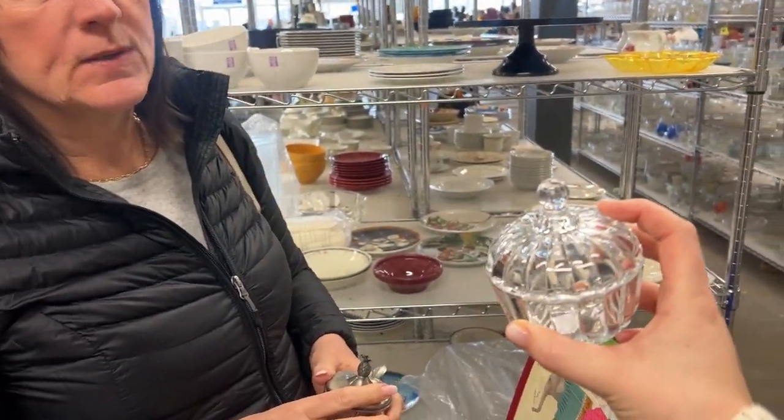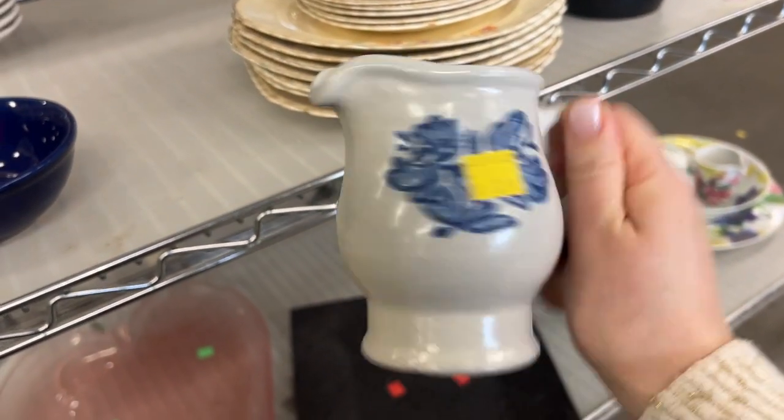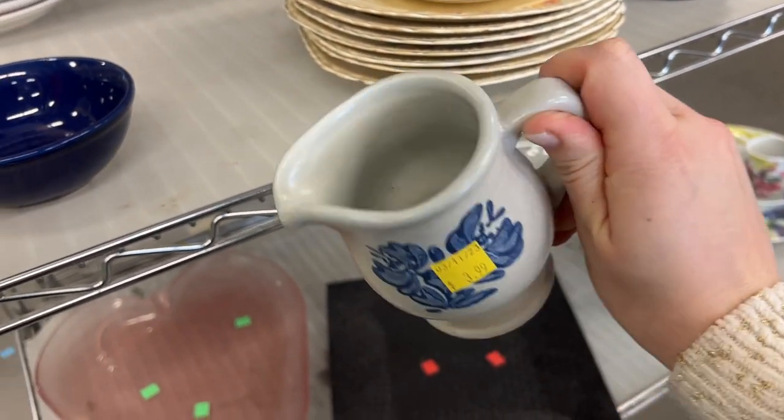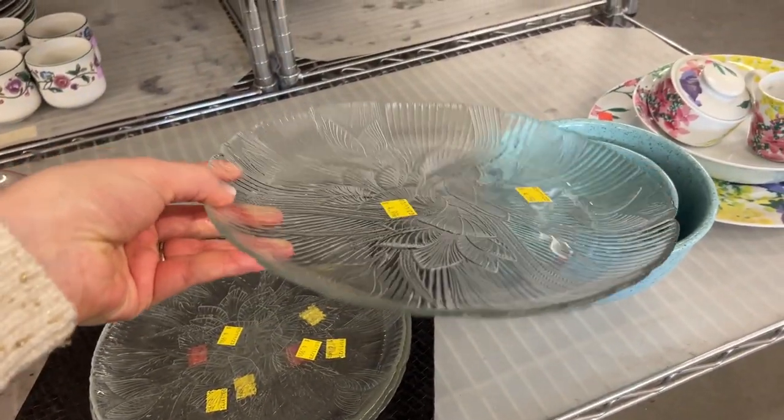I might do jewelry with this. If you're into the blue and white, it's kind of cute. Little milk pitcher. These would make nice saucers for really big plants.